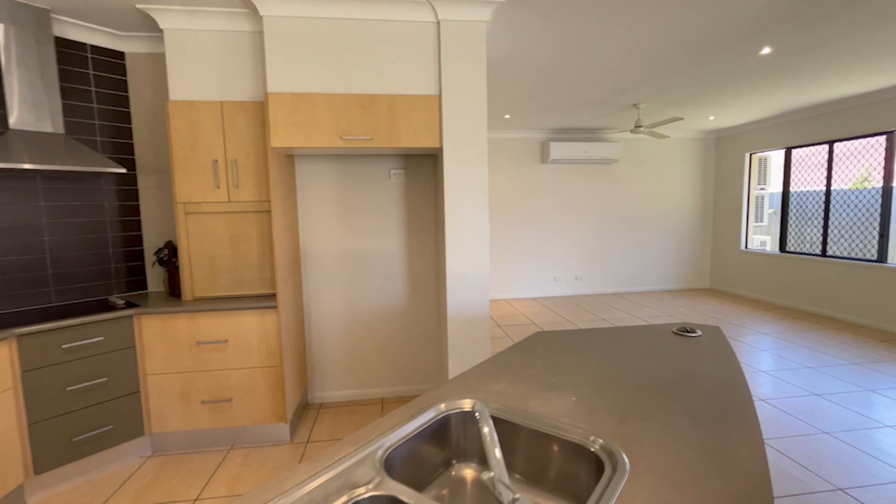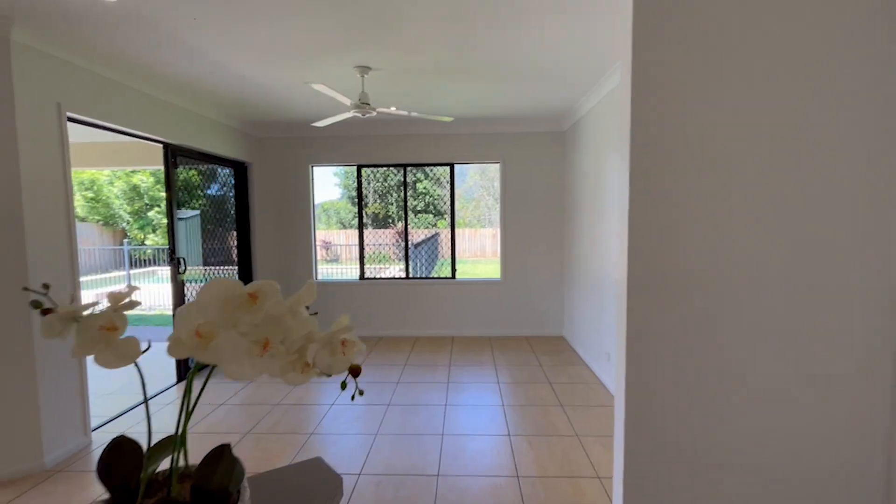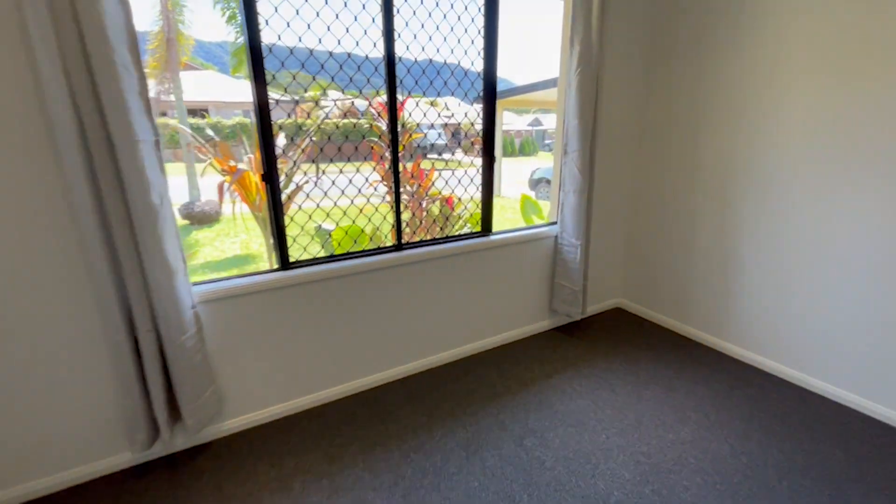A double remote drive-through garage makes it easy to store all the toys out back. It's even got a study nook for buyers working from home. This home has been fully painted inside and out and awaits its next lucky owner.